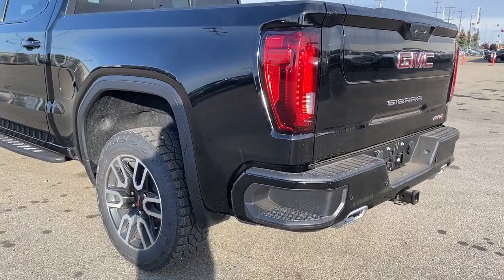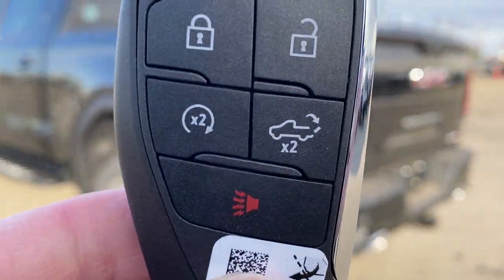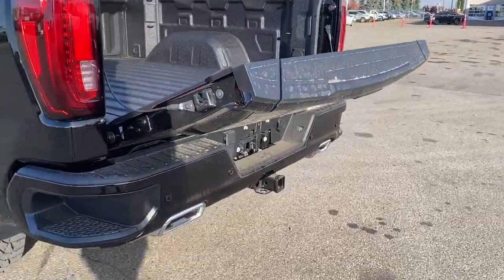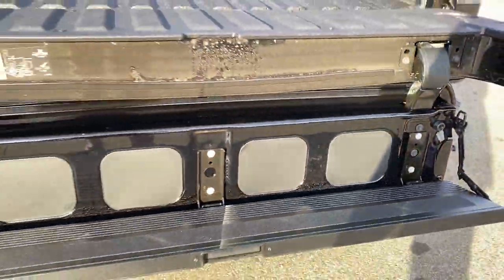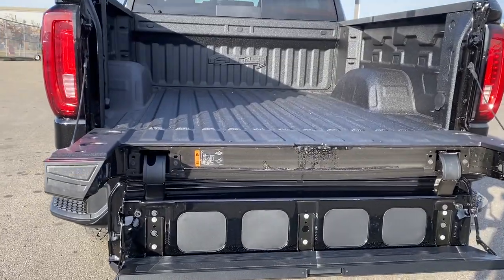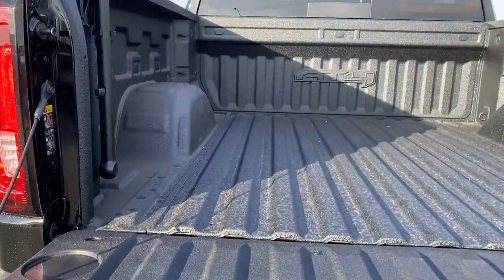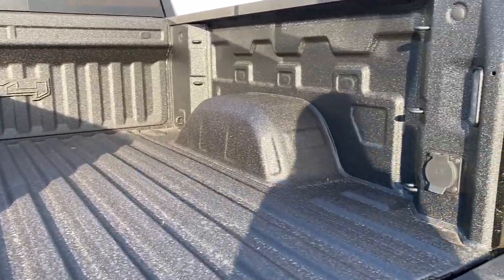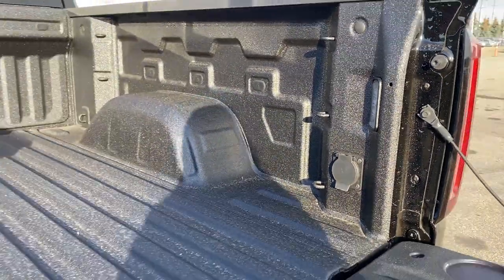This truck also has GM's easy lift and lower tailgate. Using the key fob, push the button twice to drop the tailgate down. It also has GMC's six-way multi-pro tailgate — by pushing two additional buttons we're able to drop that tailgate step down with ease. The box of the truck has a spray-in box liner with an AT4 logo, 12 cargo hooks, LED box lighting, and a power plug-in.